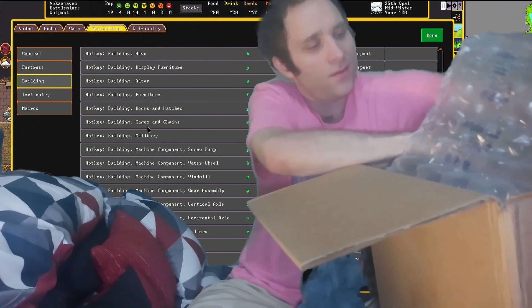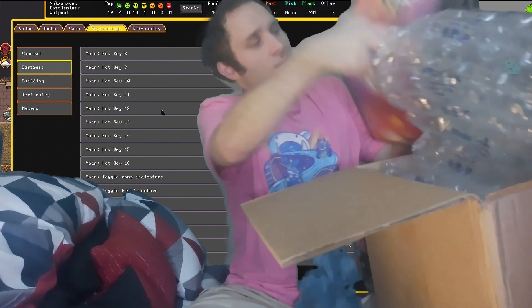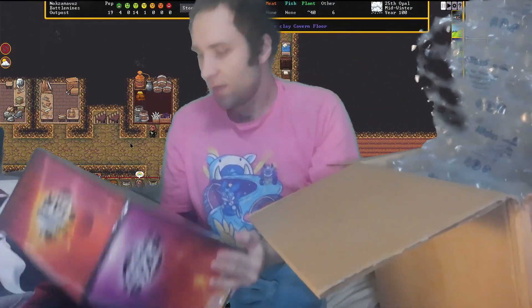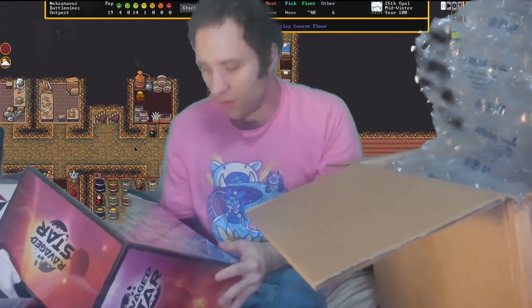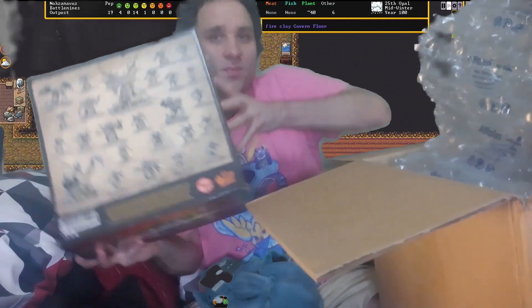Alright, here we go. RAVAGED. Now, this is the Whores of the Vale War Pack, which is what sold me. This model here in the middle — this is what sold me. Look at her, it's amazing.